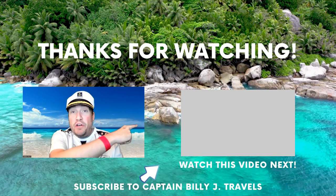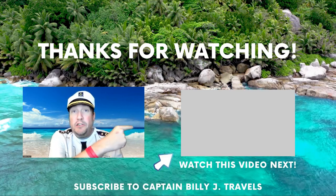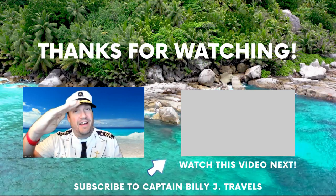Hey, did you check out that video right there? Check it out right now — it's related, YouTube suggested. Check it out. Captain Billy J, out.